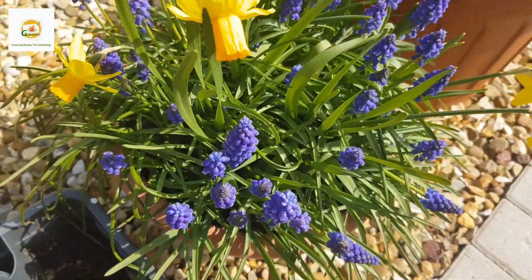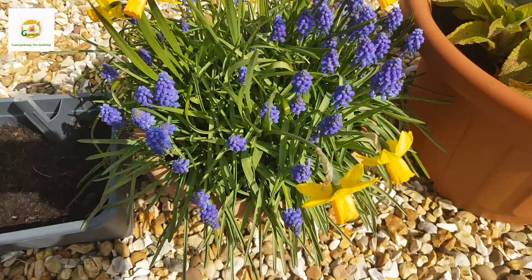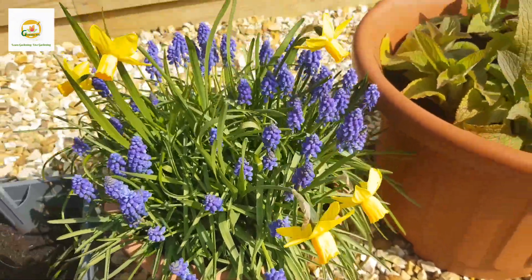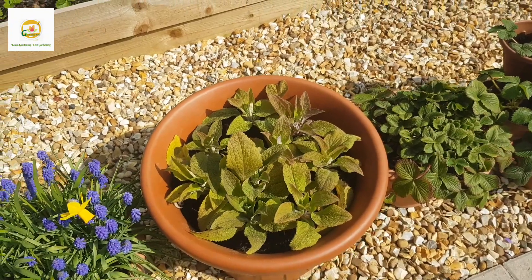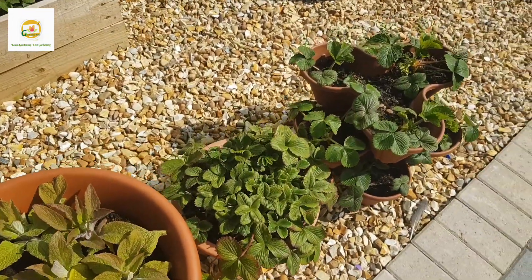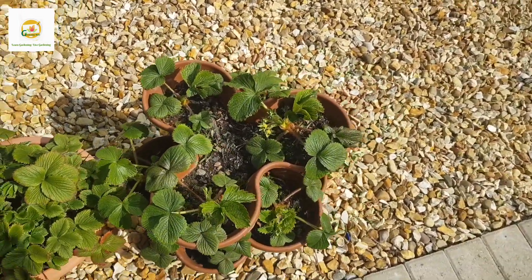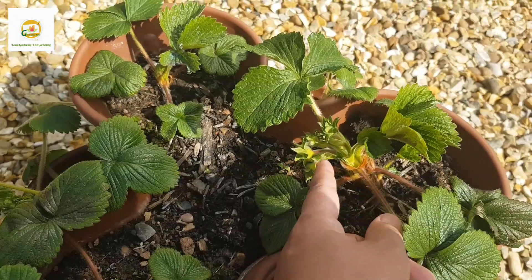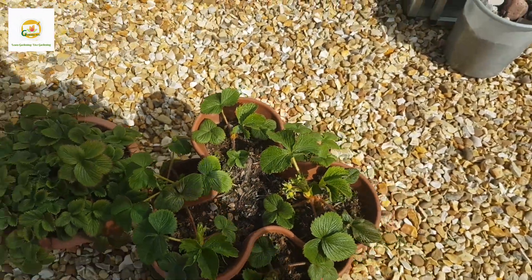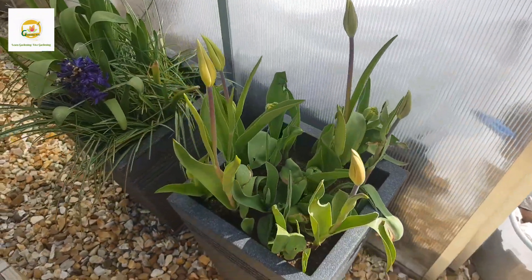Here is my container with muscari plants and some daffodil bulbs looking absolutely beautiful, and I will transfer these bulbs to my front garden once they are done blooming. Here is another planter with more foxglove plants. This is a strawberry planter which is coming back, and this is a strawberry tower with strawberry plants I started from runners last year - they are starting to have some flower buds on them.